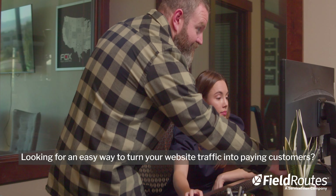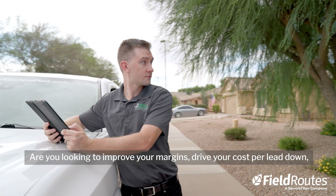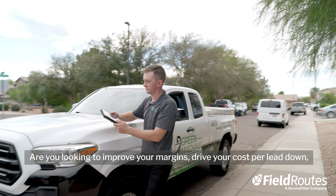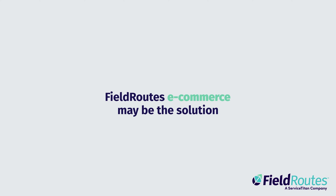Looking for an easy way to turn your website traffic into paying customers? Are you looking to improve your margins, drive your cost per lead down, and add more efficiency to your pest control business? FieldRoutes eCommerce may be the solution.